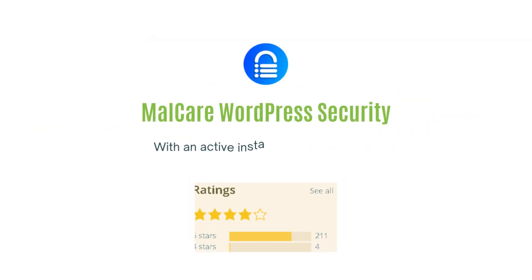Lastly, the MalCare WordPress Security plugin with an active installation count of over 300,000 and an average rating of 4.1 out of 5 stars.